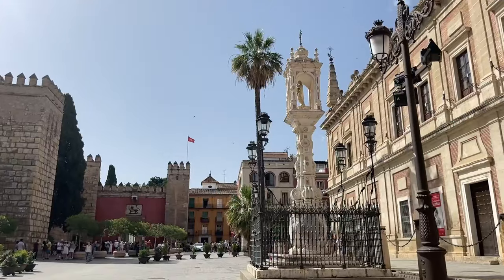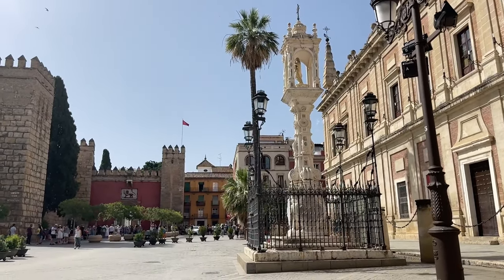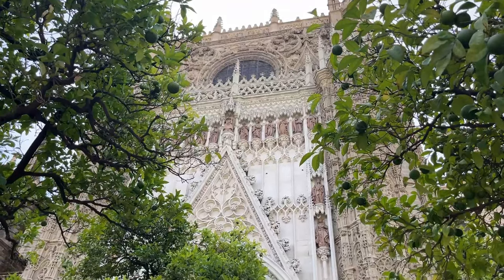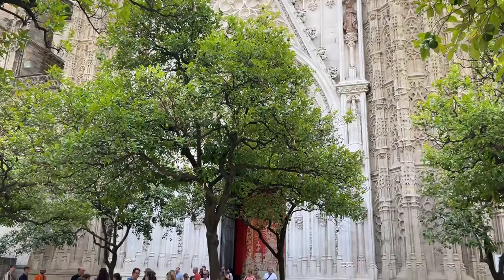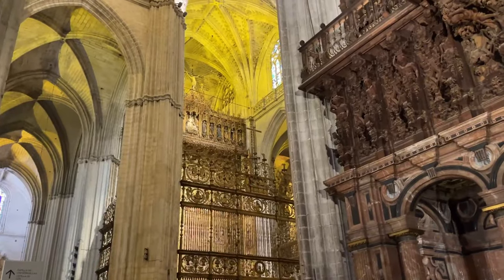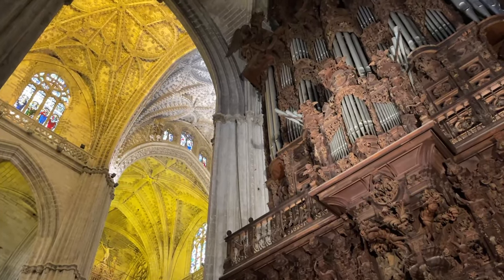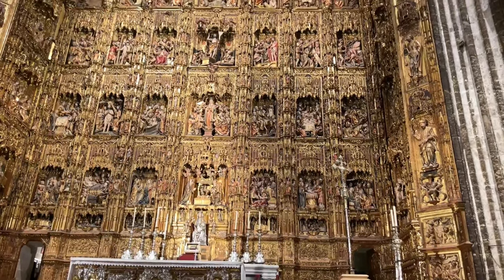A different day should be dedicated to another of the most wonderful things to do in Seville — visiting the cathedral and Giralda Tower. Originally a mosque built by the Moors, the cathedral was converted into a Catholic church in 1248 after the conquest of Seville by Ferdinand III. It is currently the largest Gothic cathedral in the entire world, and it is the third largest overall after the Vatican in Rome and St. Paul's in London.